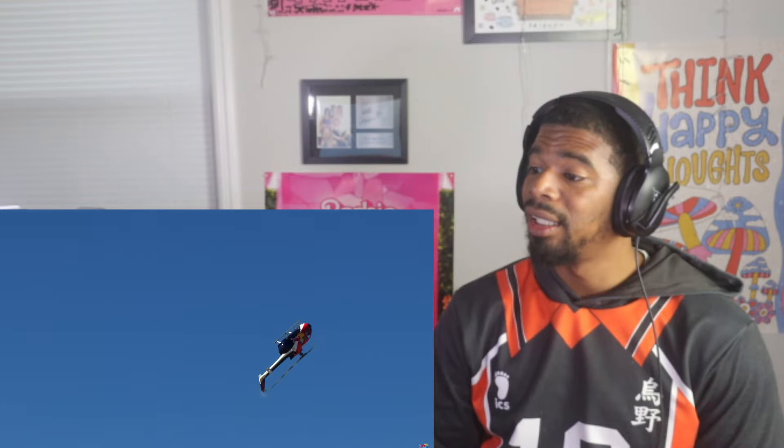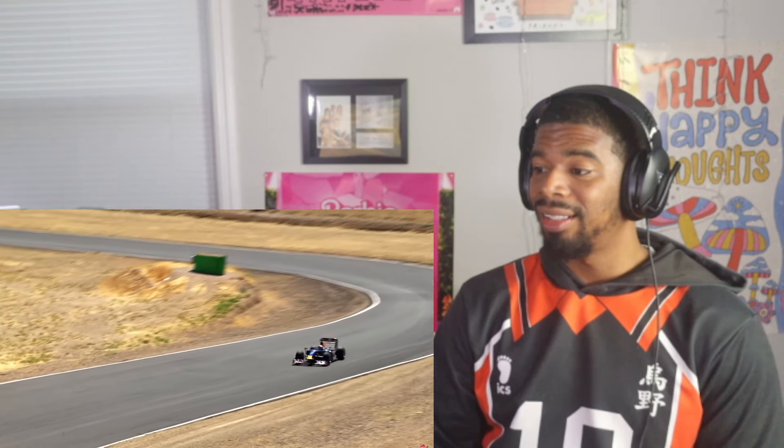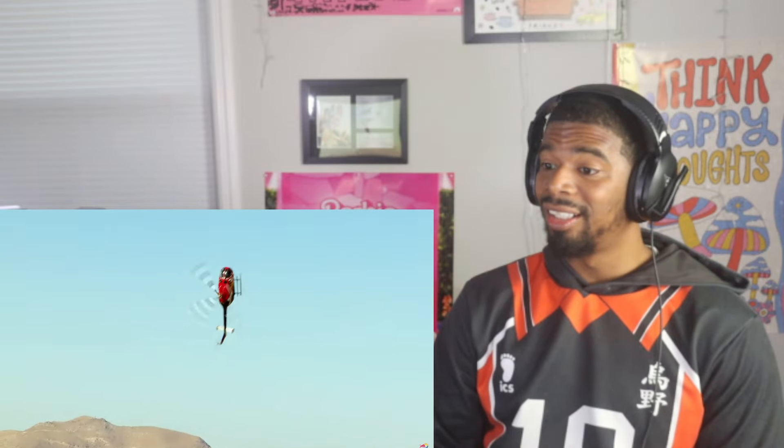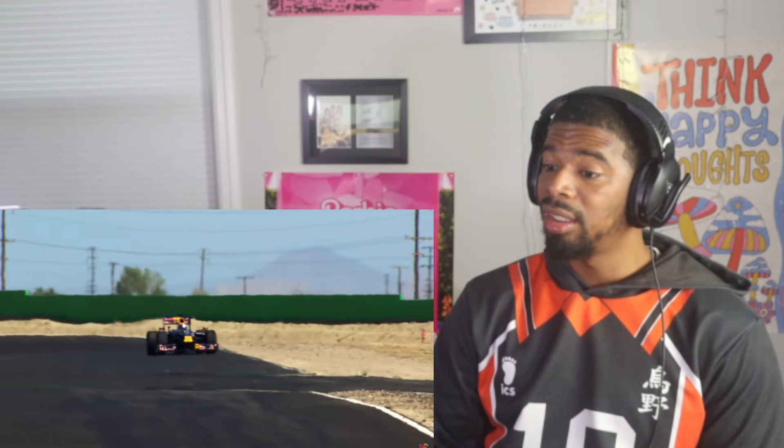Watching the footage of the helicopter loop — that is insane! Back up again, nice — bro, I would be terrified. Oh my god.